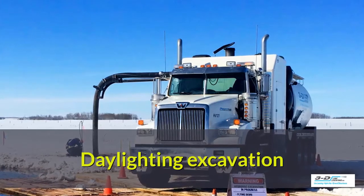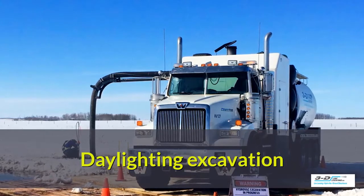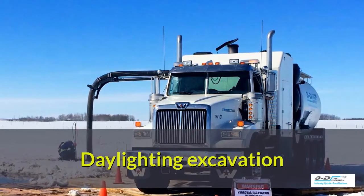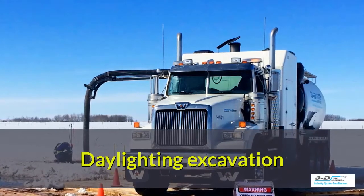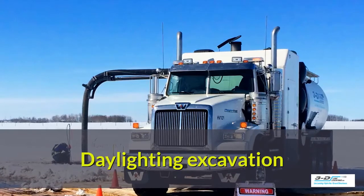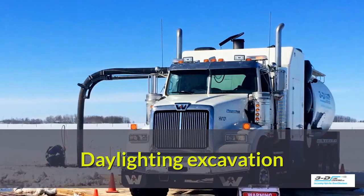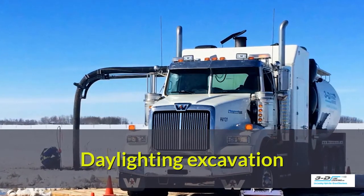Daylighting Excavation — what is that? It's simply that you're allowing pipe that is underground to be excavated in a very safe manner so that you can see what's going on. That's the simple process. It uses pressure, water, and air to break up the soil and then suck up the debris so that you can look at it.